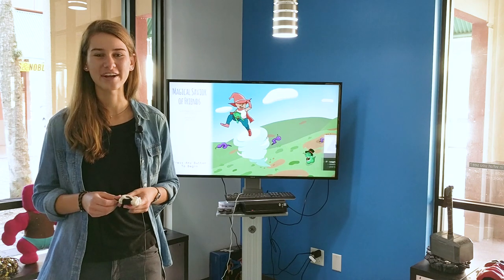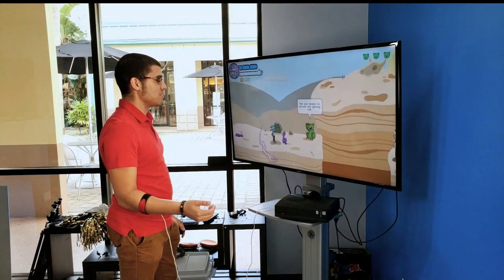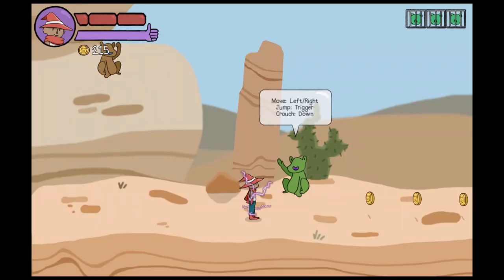We create games to train our kids how to use our multi-gesture bionic arms. Take a look! Each power in the game is controlled by the same flex patterns that control the gestures in the arm.